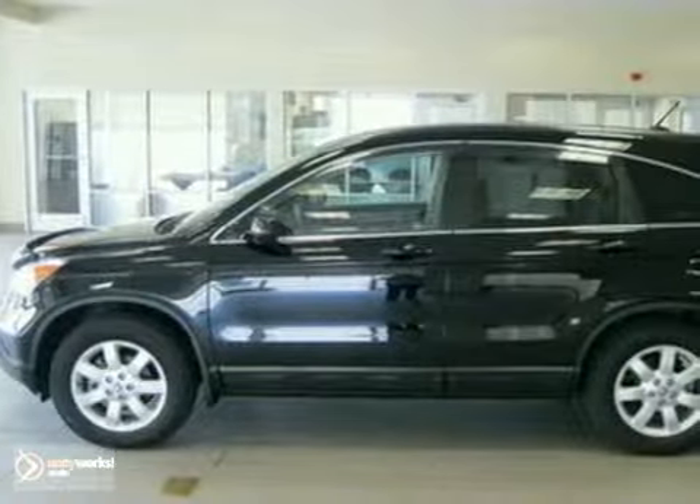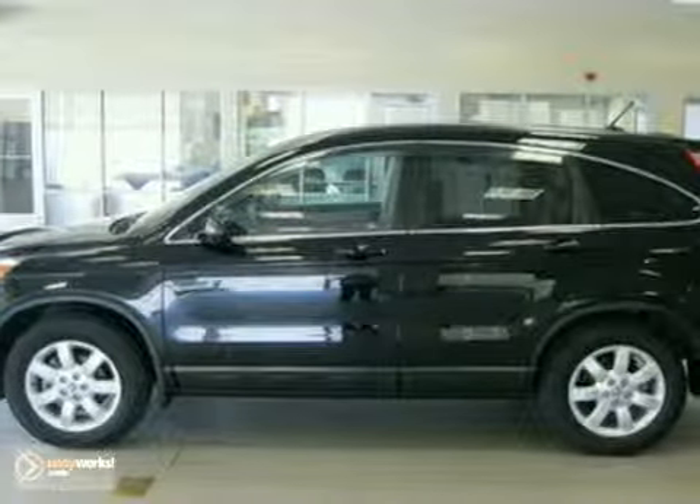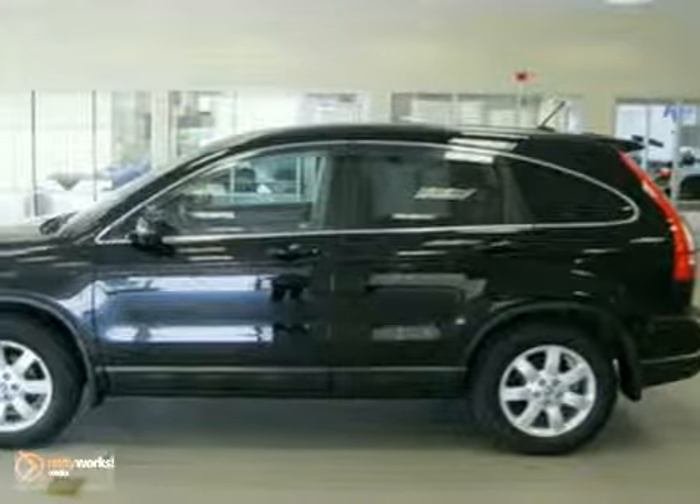This SUV has a black exterior, a tan leather interior, and it comes with some great features like automatic temperature control,